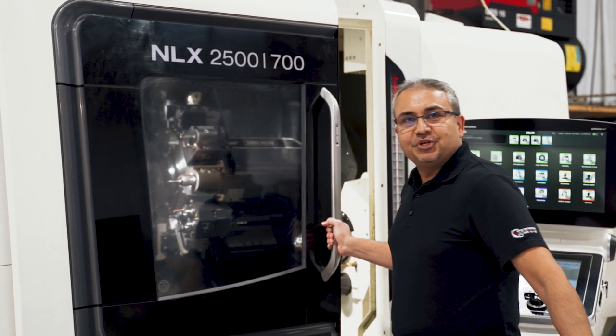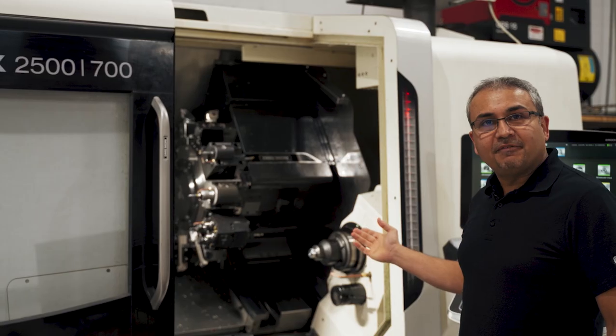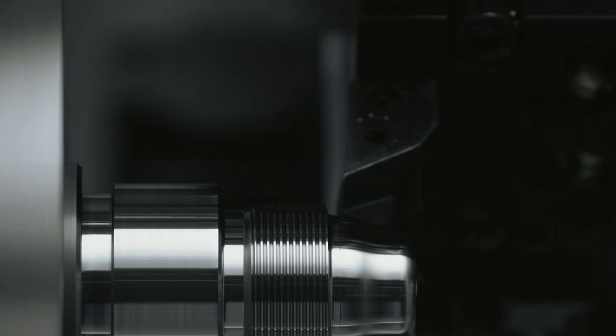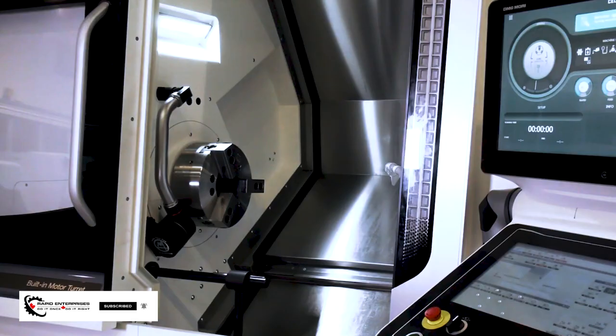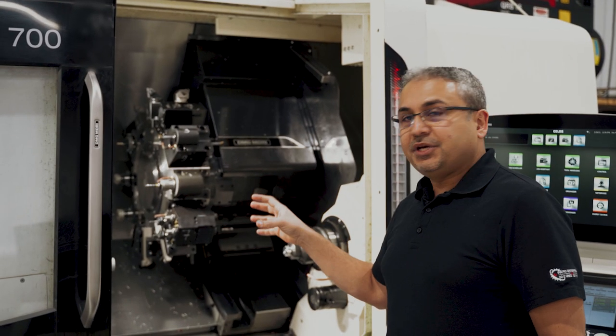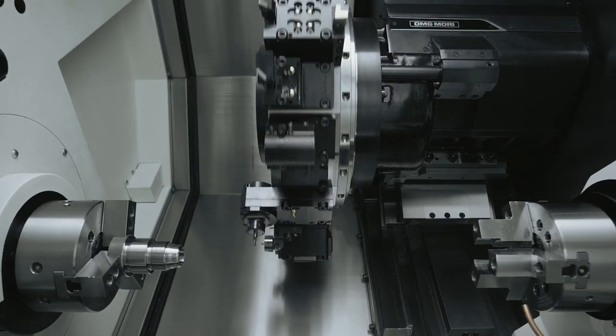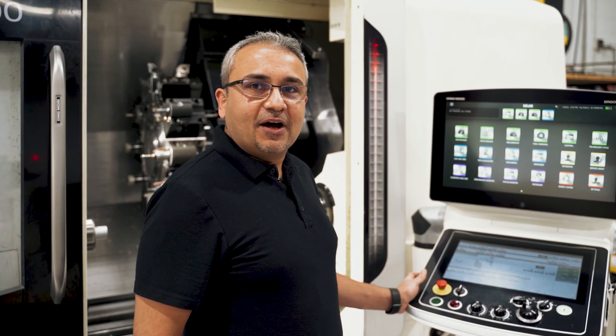This is our DMG Mori lathe, called the NLX 2500. It has Y-axis and live tooling capabilities, and it's got two spindles — a main spindle and a sub spindle. Our live tooling allows us to machine parts completely all in one shot, milling and turning. And it comes with state of the art CELO software.